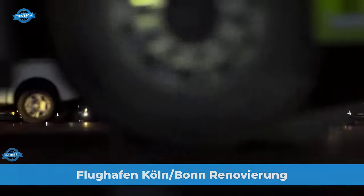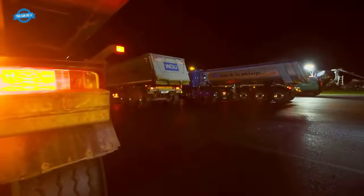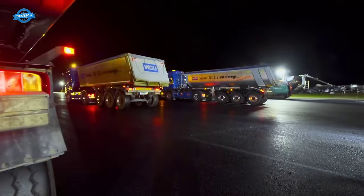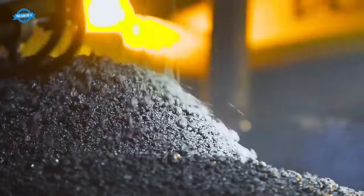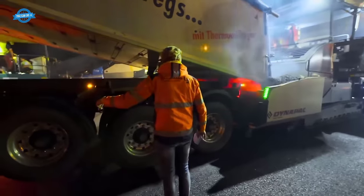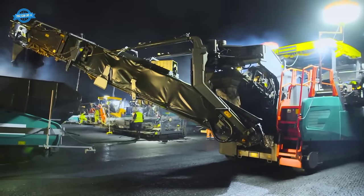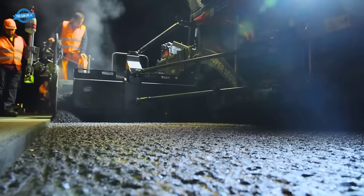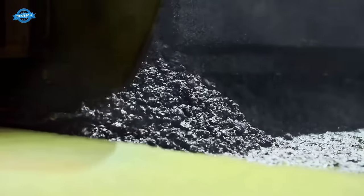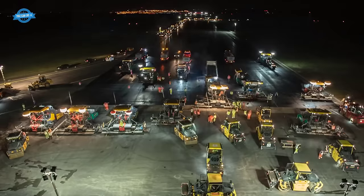This section shows the renovation of the runway at Cologne Bonn Airport. The surface of the 3,815-meter-long and 60-meter-wide asphalt strip was gradually replaced while maintaining regular flight operations. The runway at Cologne Bonn Airport is one of the largest in Germany, spanning over 3,800 meters in length and 60 meters in width, covering an area equivalent to 32 football fields.